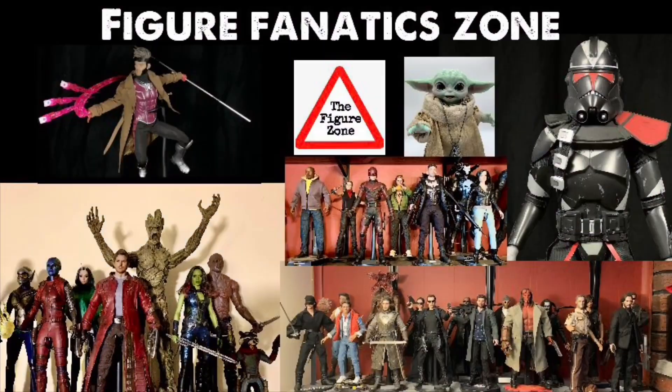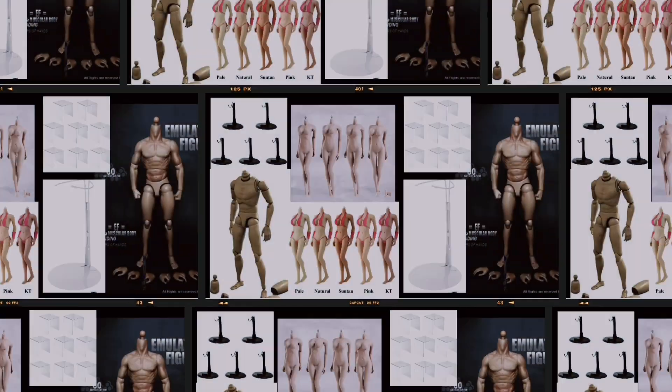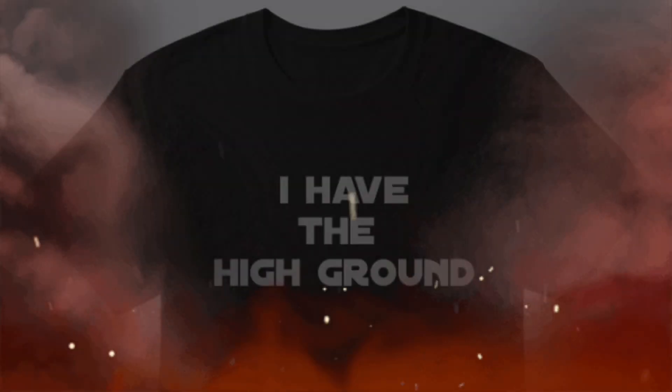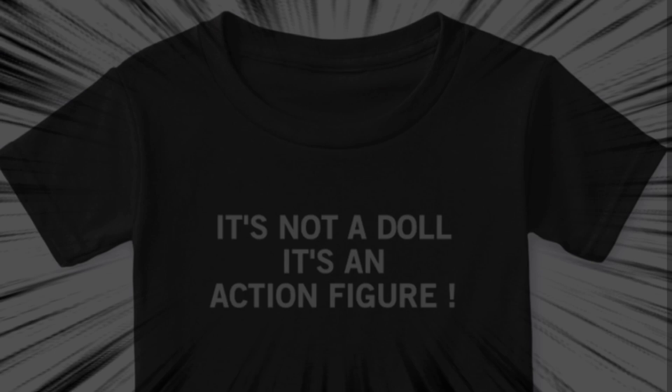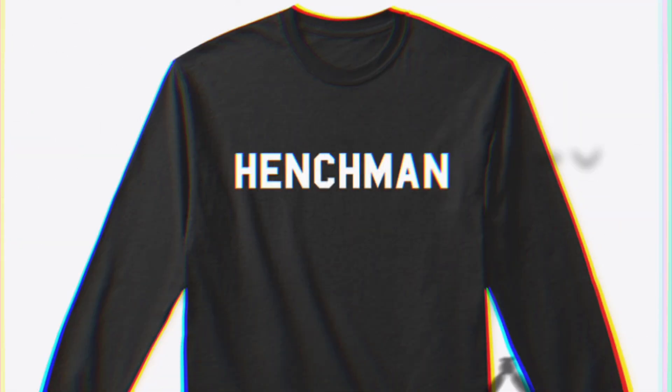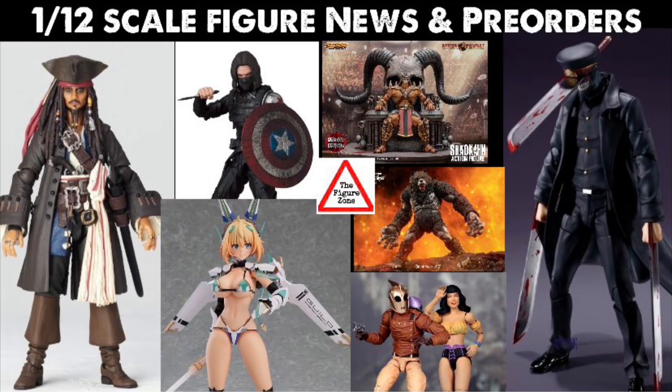Check out the links in the description below — I have a link to my Facebook group where a lot of cool people talk figures. I also have an Amazon affiliate account and a Teespring account with some cool movie quote shirts including my '66 Batman Henchman shirt. Let me know your thoughts on these figures in the comments below and where you purchase your figures from. I'll try to get you some discount codes, and if you want to see more 1:12 scale awesomeness, click the video to the left or the playlist to the right. Thanks so much for watching!